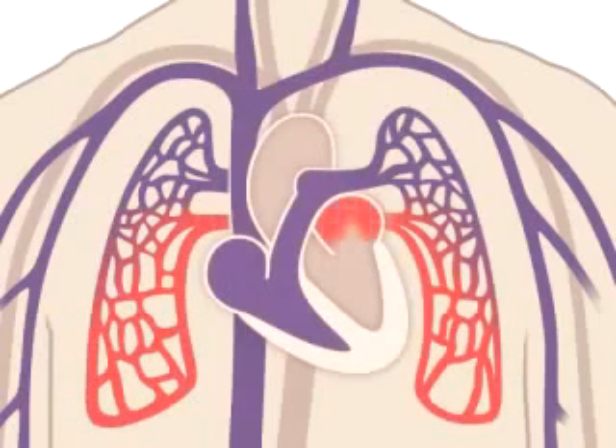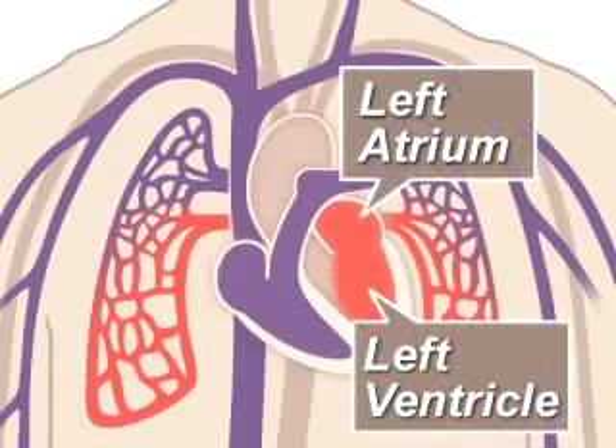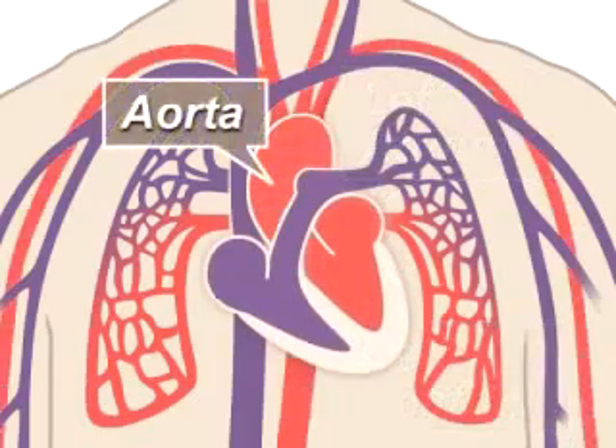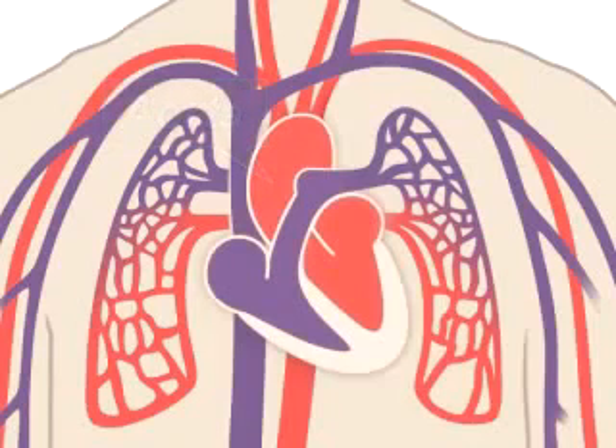Oxygen-rich blood — red blood — then enters the left side of the heart, composed of the left atrium and ventricle, and is pumped through the aorta to the body to supply tissues with oxygen.